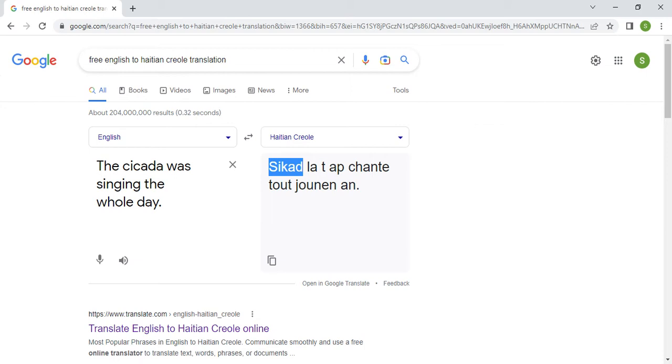I am Haitian, born and raised, and I can guarantee I have never heard the word 'cicada' used as meaning cicada in Haitian Creole. The word they should have used is 'sigal' — s-i-g-a-l — which comes from the French 'la cigale.'